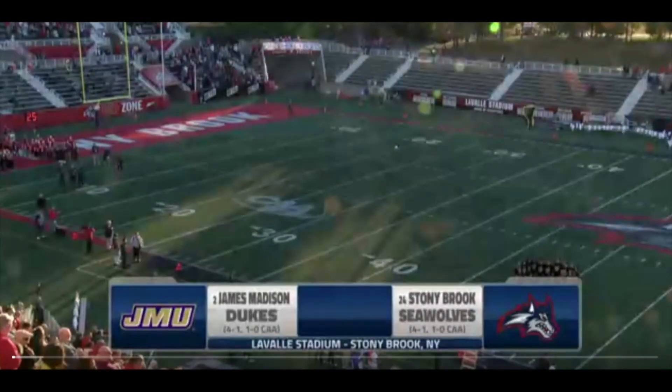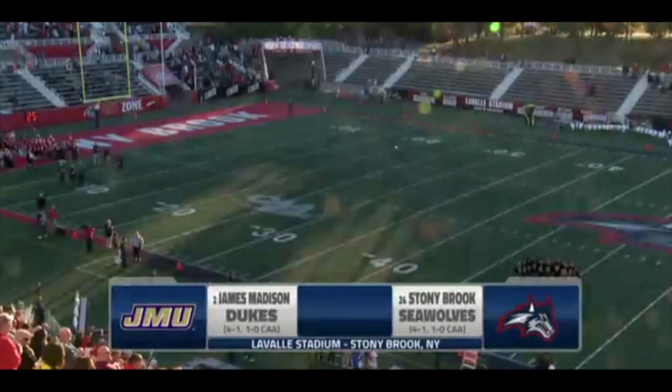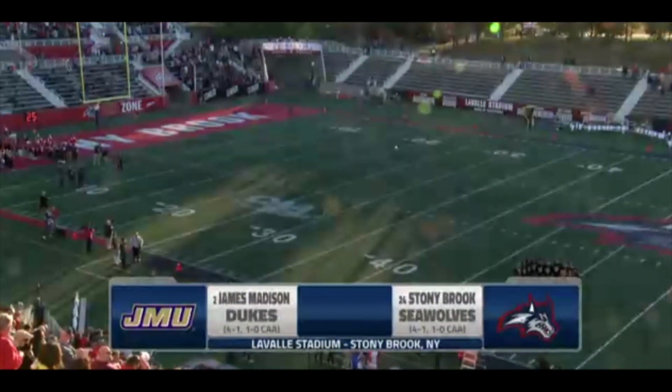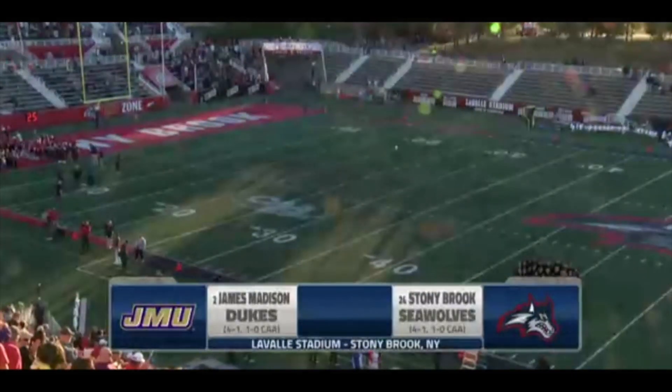Live from Canopy-LaValle Stadium, Stony Brook football is on their homecoming day and they will face the James Madison Dukes here tonight on this beautiful Saturday evening. Jim Fortwin, Zach Wilson, and Ken Furman here with us.